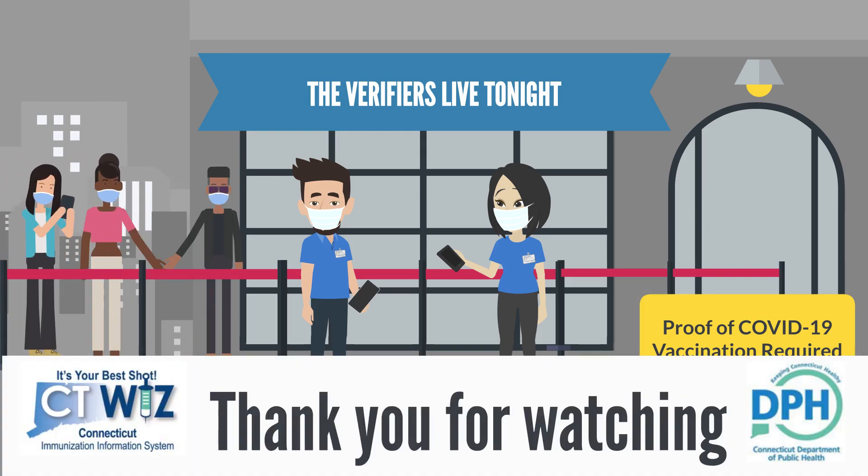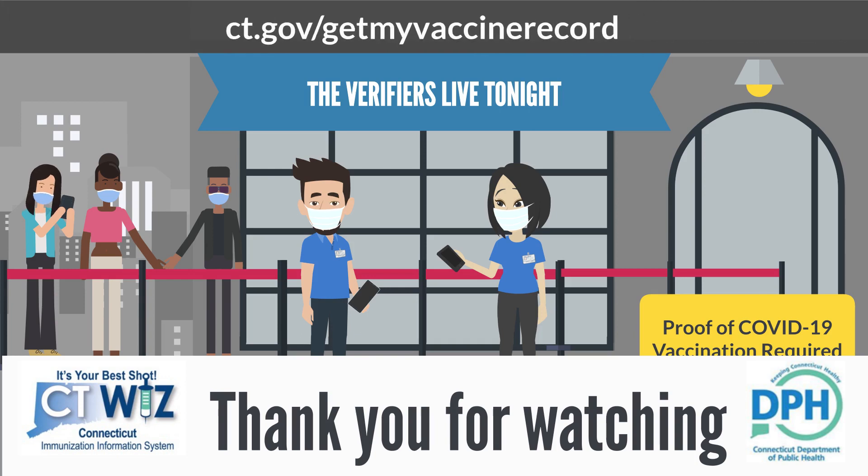Thank you for watching. For information on Smart Health Card QR codes, please visit ct.gov/getmyvaccinerecord.